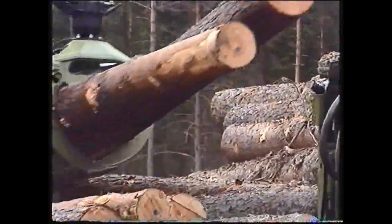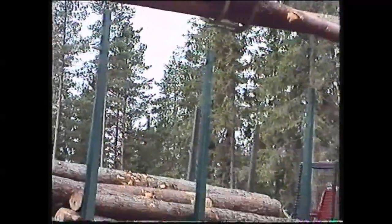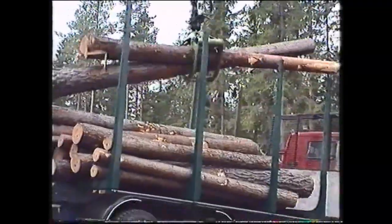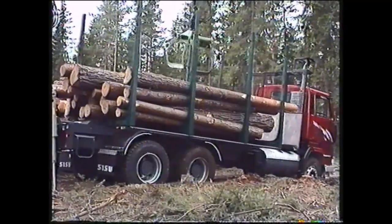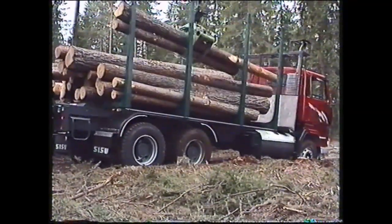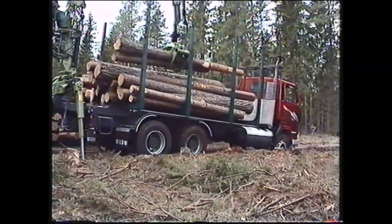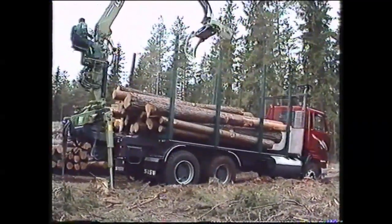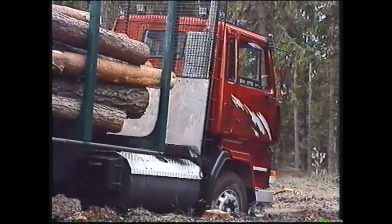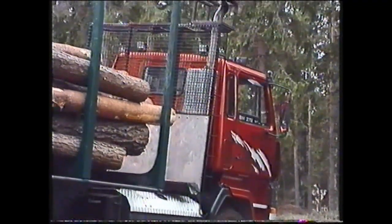Sisu Forest-pankot ovat tähän omalta osaltaan oiva ratkaisu. Sisun pankon poikkileikkaustilavuus on tällä hetkellä puutavarapankkojen markkinoiden suurin. Sen poikkileikkauspinta-ala on 6,24 metriä. Sisu Forest-pankkoa on saatavana joko 7 tonnin tai 9 tonnin pankkotyyppinä. Ne ovat mitoiltaan ja ulkonäeltään täsmälleen samanlaiset, niissä on ainoastaan ainevahvuusero sekä painoero. Raskaimmillaankin se painaa kiinnikkeineen ainoastaan 150 kiloa.